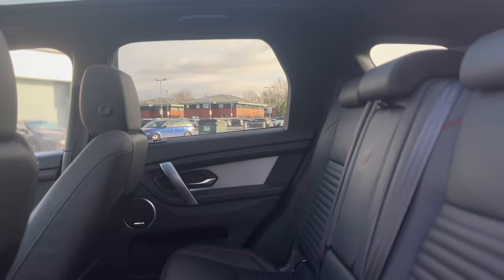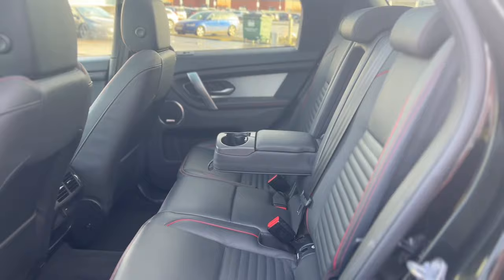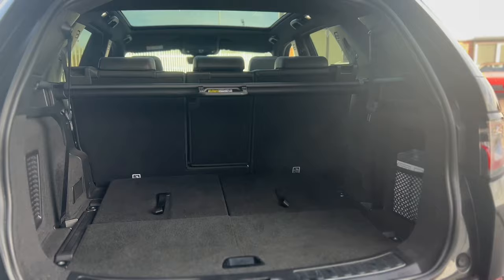The back of this Discovery Sport provides ample space as well as dual cupholders for backseat passengers. Opening up the boot lid you can see plenty of space as well as a parcel shelf.